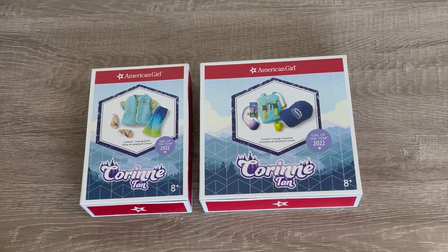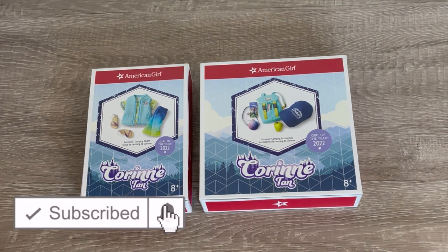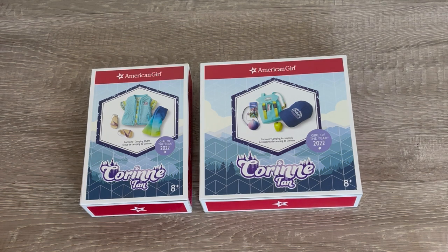If you are new to my channel, welcome! Be sure to click on the subscribe button down below and the notification bell in the corner to be notified every time I upload a new video. I did just want to say a huge thank you to American Girl for gifting me these items so I'm able to open and review them on my channel.